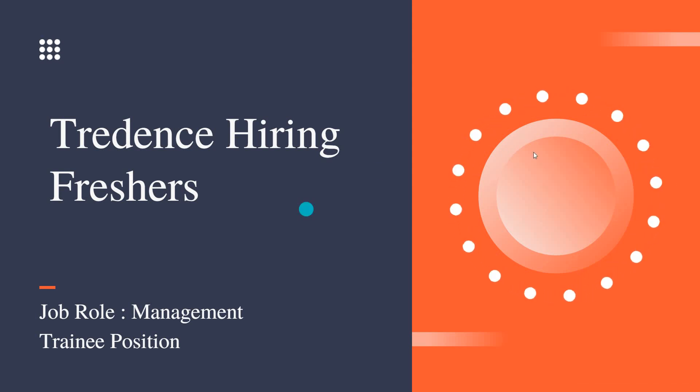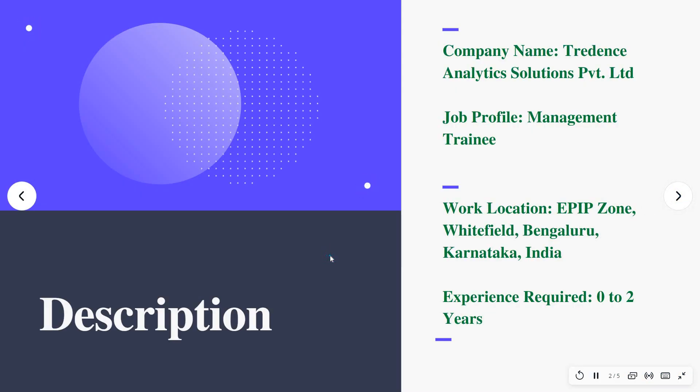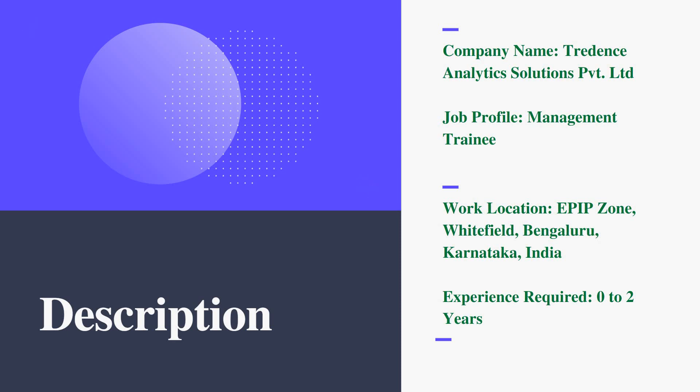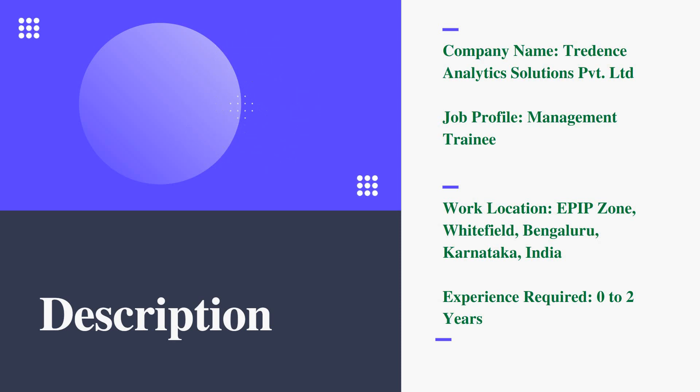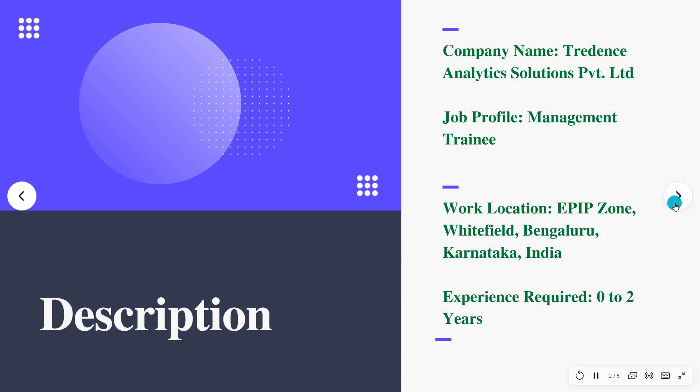The company name is Tradens Analytics Solutions Private Limited. The job profile is Management Trainee, and the work location is EPIP Zone, Whitefield, Bangalore, Karnataka, India. The experience required is zero to two years, meaning it is open to freshers as well as experienced graduates.